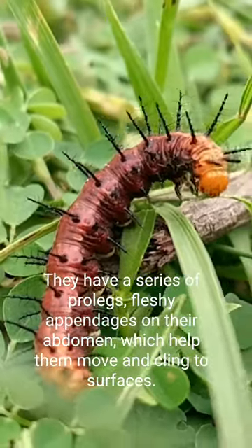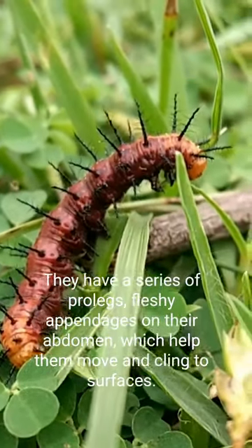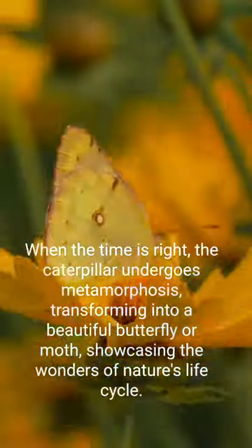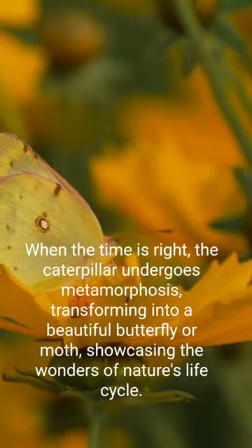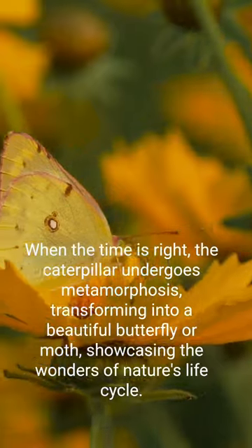They have a series of prolegs, fleshy appendages on their abdomen, which help them move and cling to surfaces. When the time is right, the caterpillar undergoes metamorphosis, transforming into a beautiful butterfly or moth, showcasing the wonders of nature's life.